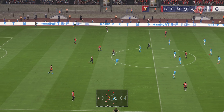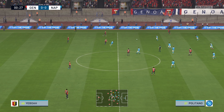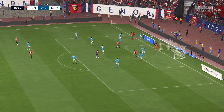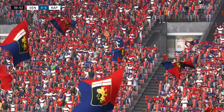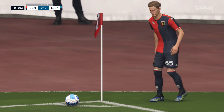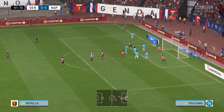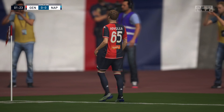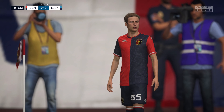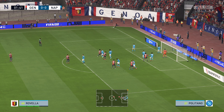And the match begins. There might be an opportunity to set up the chance — a corner coming up. Can someone get on the end of this? That looks a good deflection — that'll be another corner.